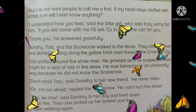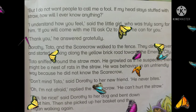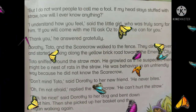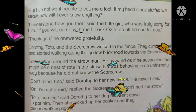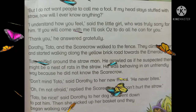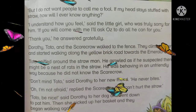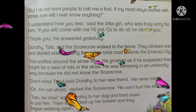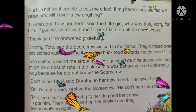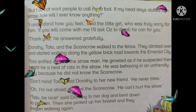'Don't mind Toto,' said Dorothy to her new friend. Dorothy نے اپنے نئے دوست سے کہا: Toto کی فکر مت کرو۔ 'He never bites.' وو کبھی نہیں کاٹتا۔ 'Oh, I'm not afraid,' replied the scarecrow. 'He can't hurt the straw.' Scarecrow نے کہا: میں ڈرا نہیں ہوں۔ وو بھوسے کو نقصان نہیں پہنچا سکتا۔ 'Toto, be nice,' said Dorothy to her dog and bent down to pet him.